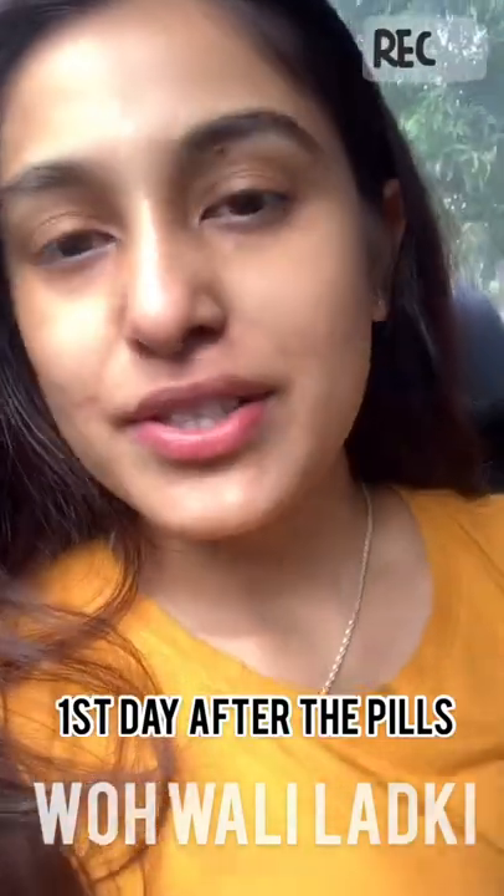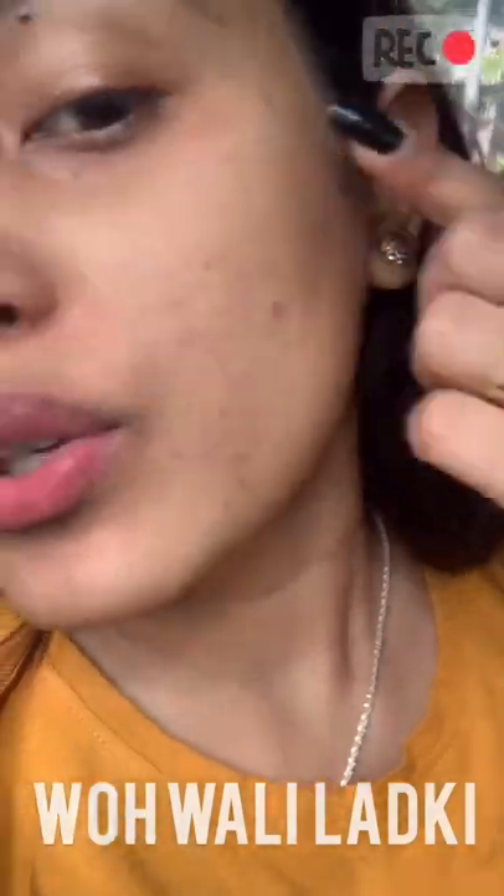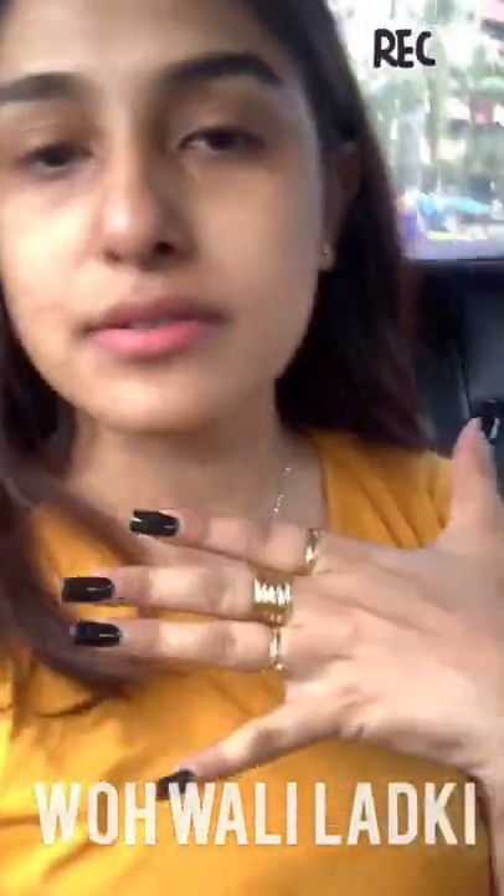Hi guys, morning. How are you guys doing? So this is episode 3. And this is how my skin looks. This is like one day after having the pill. If you can see my skin, you will notice that it has started drying up — like yesterday they were less, and today they really look red and bumpy. So that means it's starting to dry up.